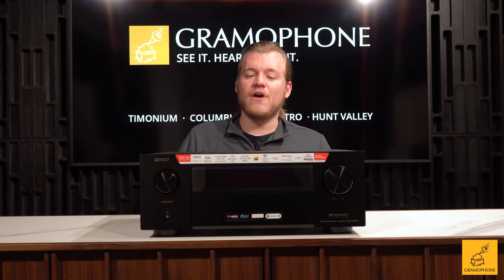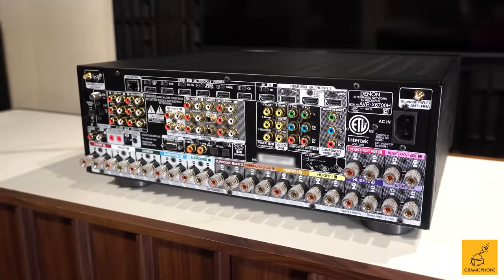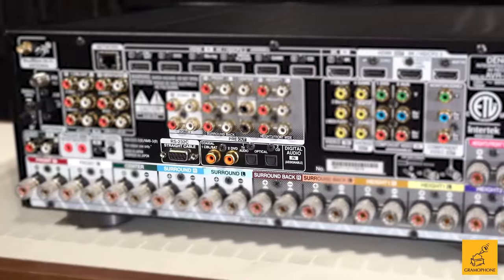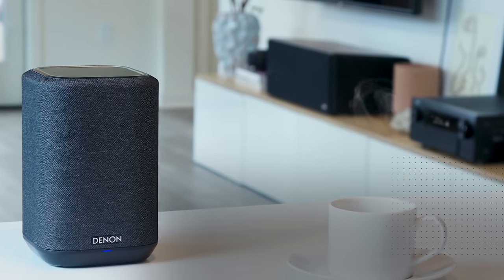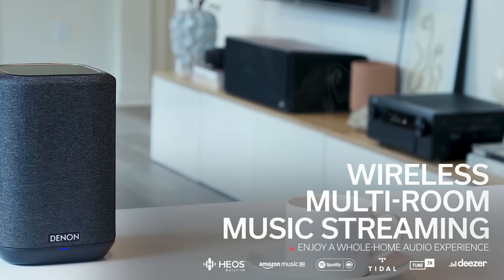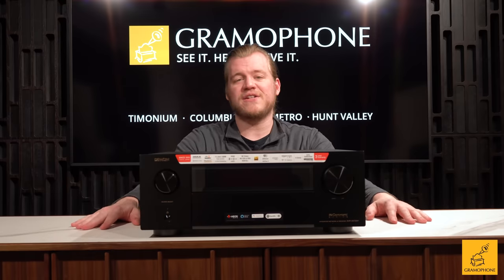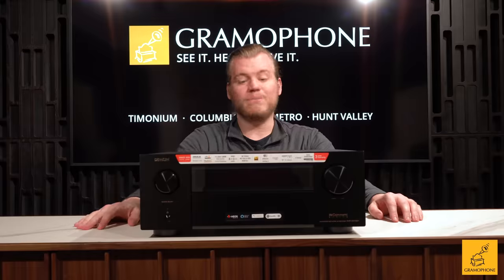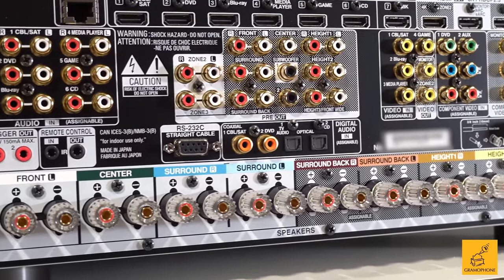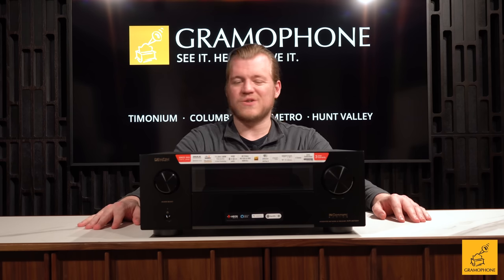Of course some of that audio quality will be dependent on the stream itself, as most streams aren't lossless yet, but it's nice to know the hardware capability is already in this receiver. On top of that you have legacy digital connections like coaxial in for a separate streaming box or a CD player. There's also a great streamer built in with the HEOS platform, but coax tends to work really well for CD players. You've also got optical in to work as a legacy connection for TVs if you can't go the HDMI route.